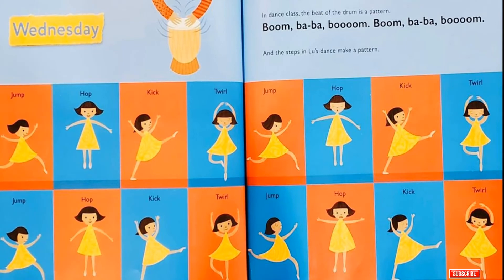Wednesday! In dance class, the beat of the drum is a pattern! Boom-ba-ba-boom! Boom-ba-ba-boom! And the steps in Lou's dance make a pattern! Jump, hop, kick, twirl! Jump, hop, kick, twirl! Jump, hop, kick, twirl!